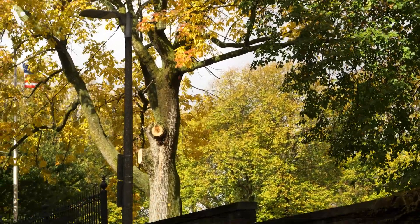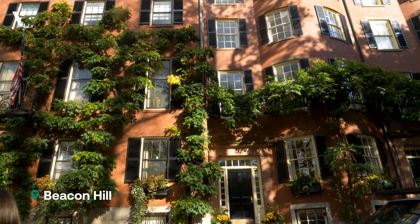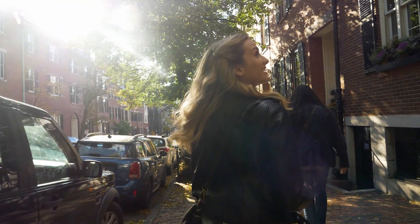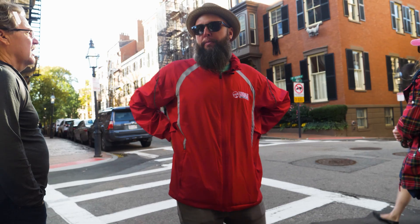Let's check out Beacon Hill — some of the most stunning architecture. Boston gets this reputation of being the most European of American cities. I really hate that cliche, but this is a neighborhood where it's kind of sort of true. When you look around, it's almost indistinguishable from London. It sounds so charming and so peaceful.